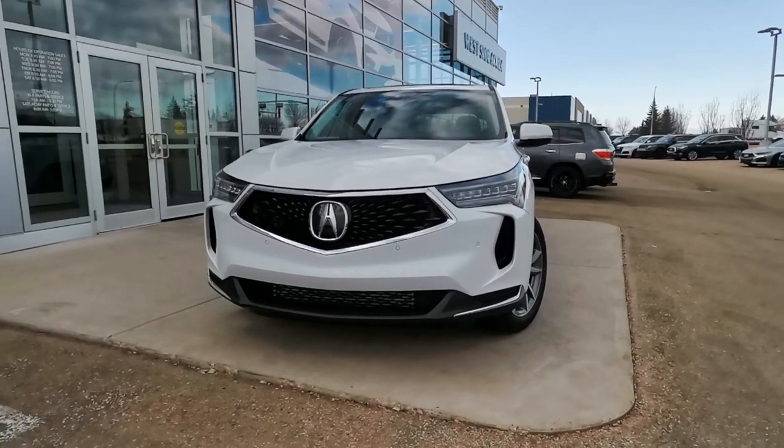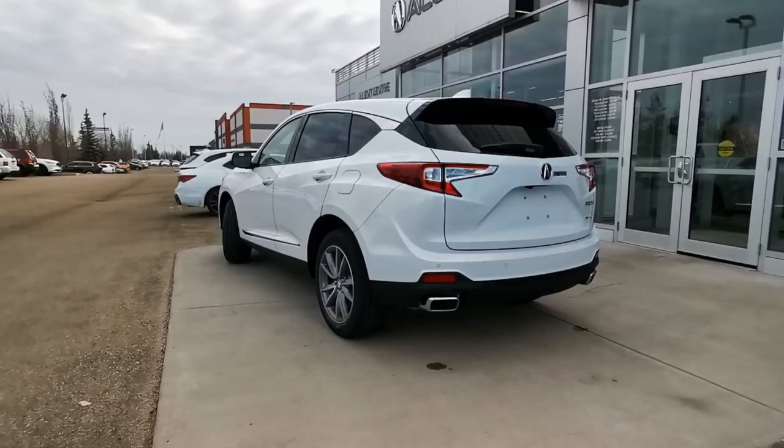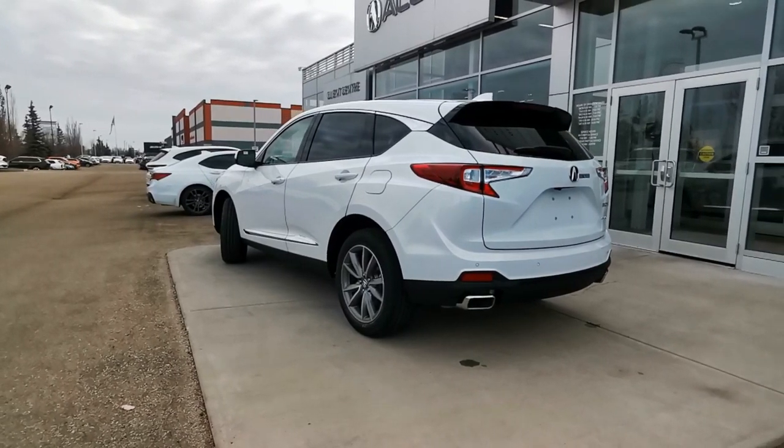It's time to take a look at what the technology trim level for the 2024 Acura RDX has to offer. Stay tuned as we cover features, color options, and more.